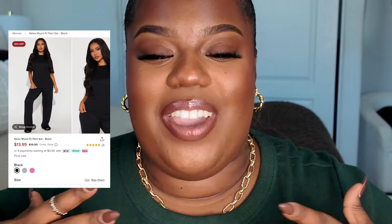Next is going to be these PJ sets, which I feel like can really pass as loungewear. These are actually so comfortable, whether you're wearing them to bed or around the house — which I'm probably going to do both, to be honest. I love them so much that I ended up grabbing them in three different colors out of the four they had. They came in red, gray, black, and pink.